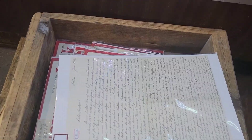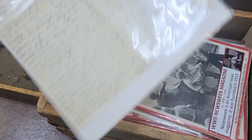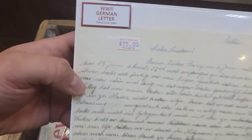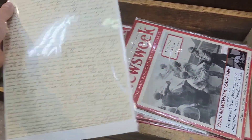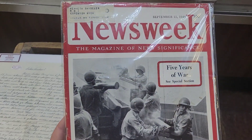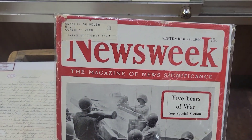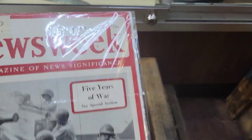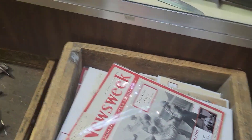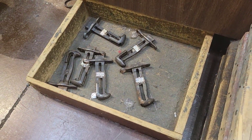They have some small items too — just cool relics to take home with you, not too bad. They have a letter here, a German letter. You have some World War II magazines — really cool. You can see that's dated September 11, '44 — very neat stuff. They also have some decommissioned bayonet handles there.